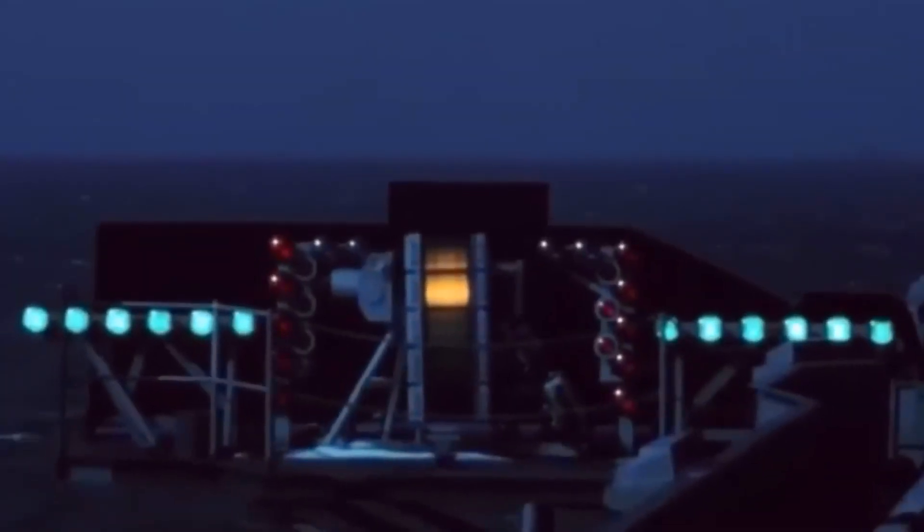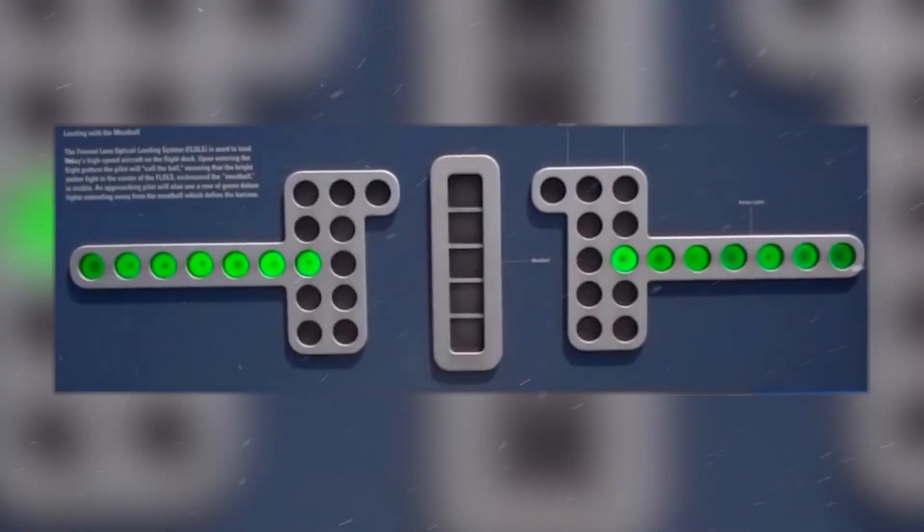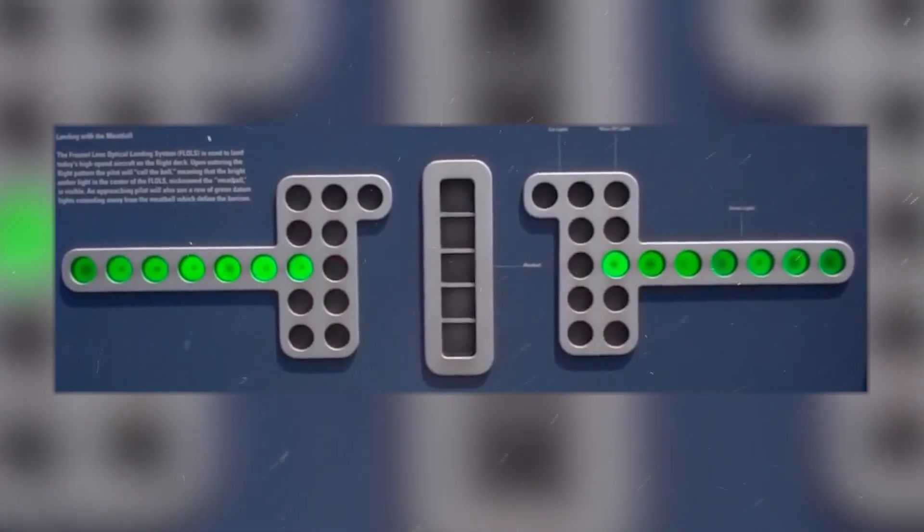The aircraft is coming in too high if the amber light appears above the green lights, or too low if the amber light shows below the green lights. The pilot will notice flashing red lights if the jet is coming in dangerously low.